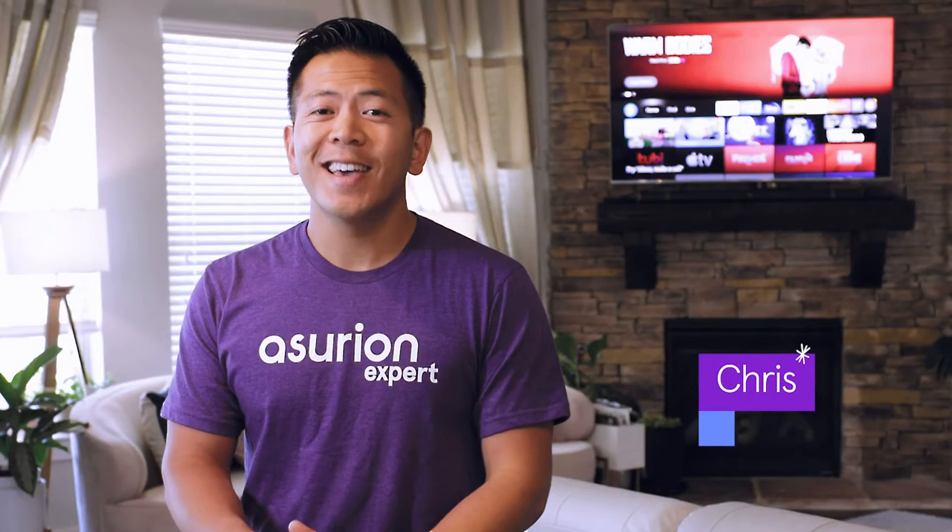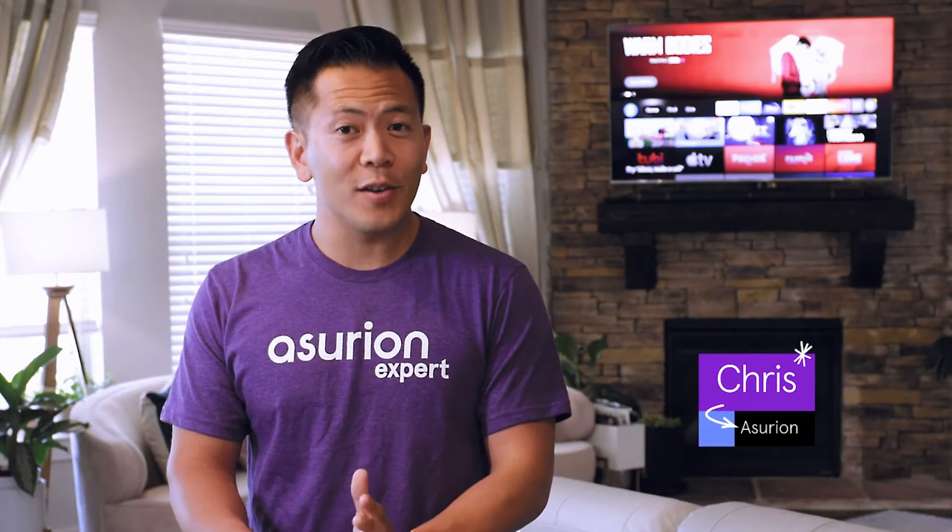Then all of a sudden your TV sound stops working. I'm Chris, and at Asurion, we help you care for all your tech. Lately, we've been getting more and more questions from our customers about their smart TVs.